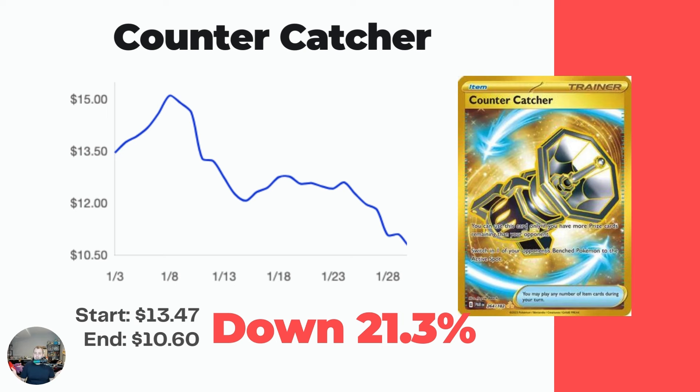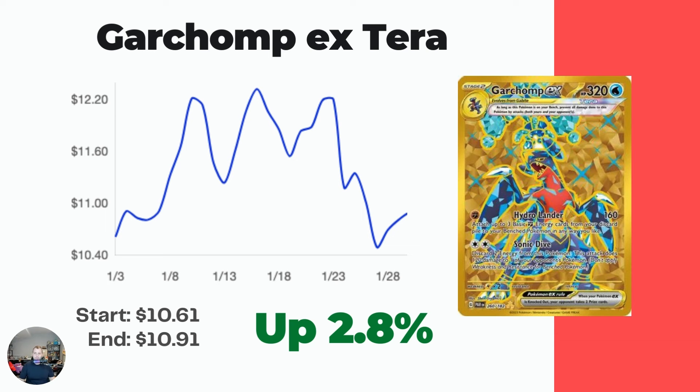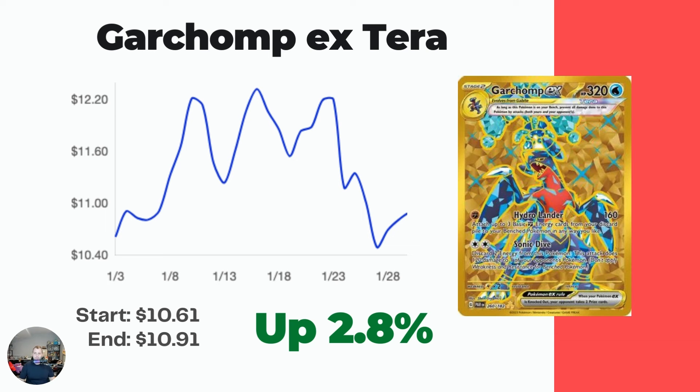As I said in the introduction, I had to remove lots of cards from the presentation because I usually only include cards worth $10 or more, and quite a few had to be deleted because they're no longer worth that. Starting off with the gold Counter Catcher - started at $13.47 a month ago, now down to $10.60, a 21.3% drop. You're going to see lots of these lower-end $10–$15 cards without a ton of movement, but definitely the mid-to-upper tier of Paradox Rift has seen pretty big movement.